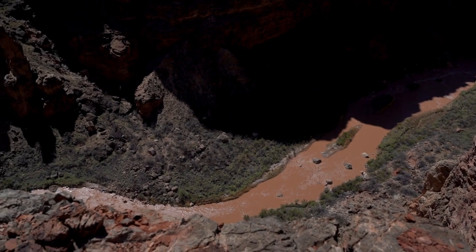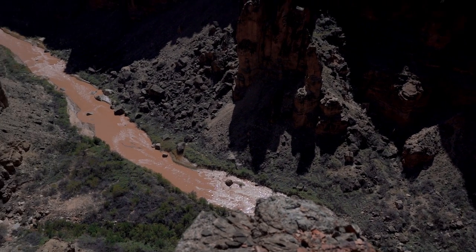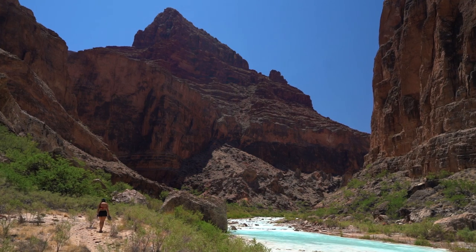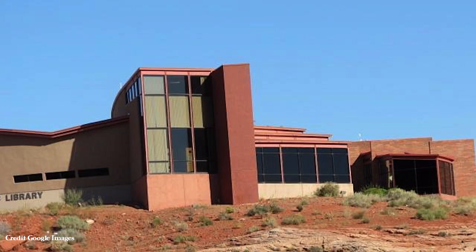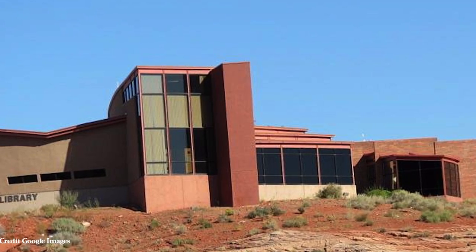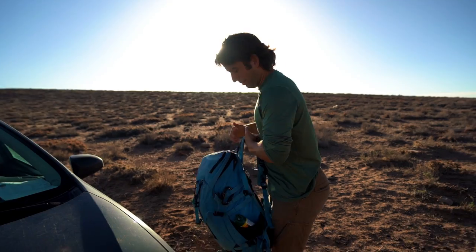For example, you can ask about water conditions and whether the water is actually blue — because the first time we did this trail it was during spring runoff and it was the one week of the entire year where the water was mud brown. So definitely ask while making your permit reservation. You do need to print your permit, which we did at the Page library for about two dollars. Print one copy for your car and one to carry in your backpack.